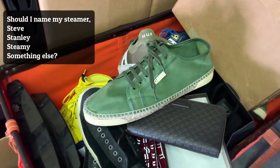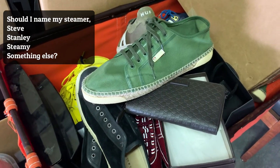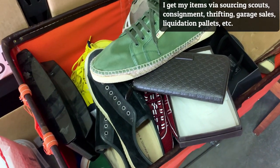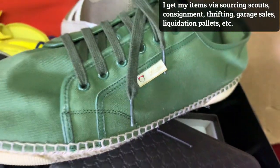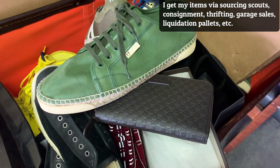50 items every week that are $20 profit or more on average is the goal. How I'm going to get these items is thrifting. I also have scouts to go out and hunt for me. I do some consignment, so I'm reaching out to friends and family. This person consigned a pair of Gucci espadrilles and also a Gucci wallet, so it's nice to get higher-end goods once in a while.